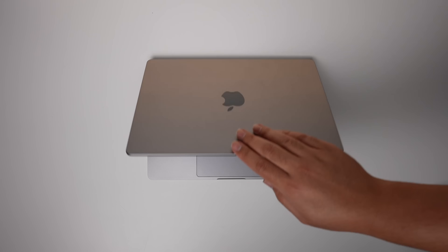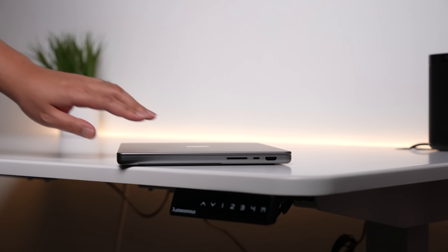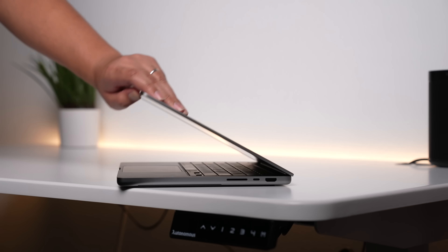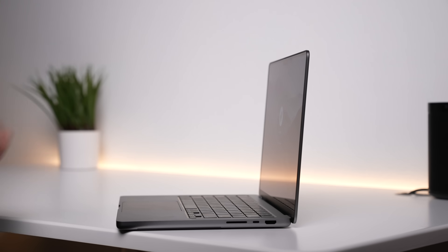The model I have right here is the base model $2,000 14-inch MacBook Pro, so when I talk about performance it will be based on that machine. Timestamps for different sections will be in the description in case you want to jump to specific topics. Let's start.